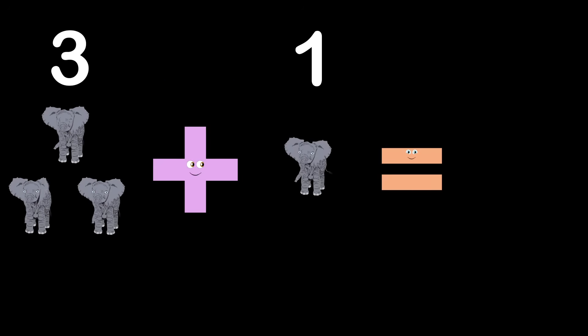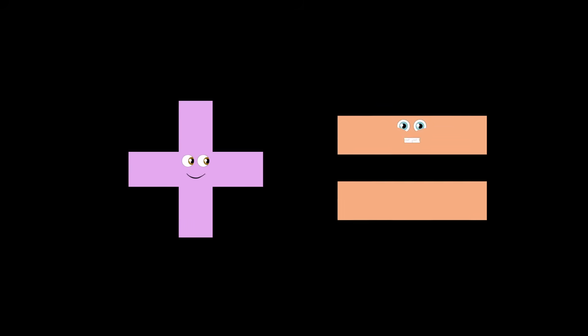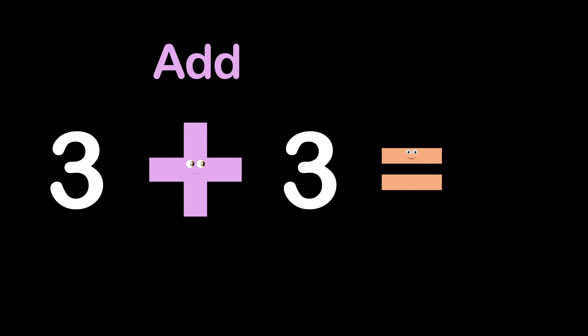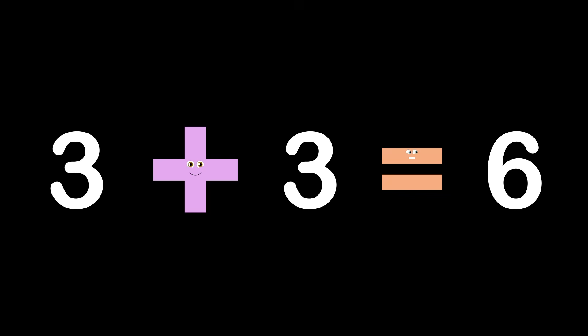And here I have three elephants, and when I add one other, I equal them together, which is four, I assure. You can add anything you want to anything else when you have an addition and equal symbol to help. When you have the number five and you also want to add two, the final number equals seven — this equation is through. And if you had a three and wanted to add three more, you would end up equaling the number six.